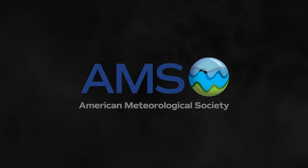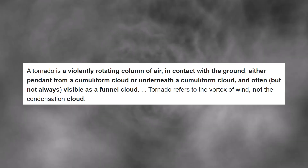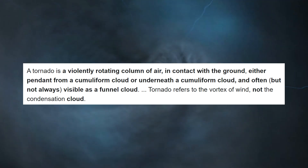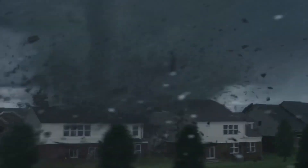The American Meteorological Society's official definition is a violent rotating column of air in contact with the ground, either pendant from a cumuliform cloud or underneath a cumuliform cloud, and often, but not always, visible as a funnel cloud. We know that they are big, and they are scary, and can carry cars, cows, and even a couple of houses.